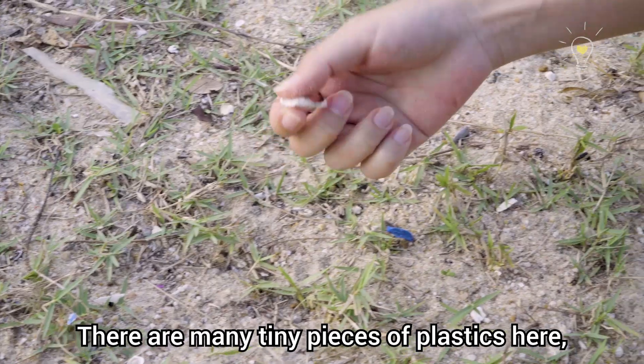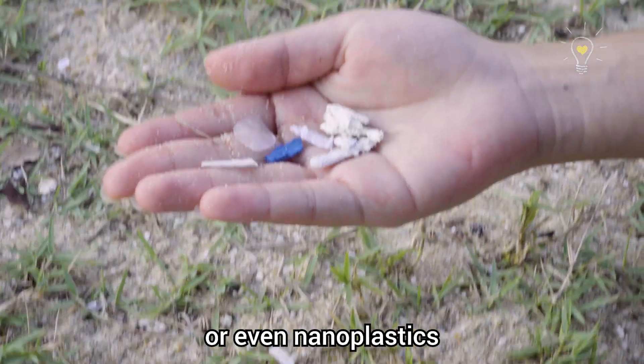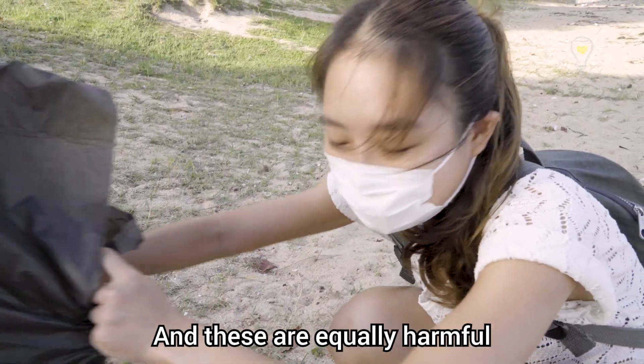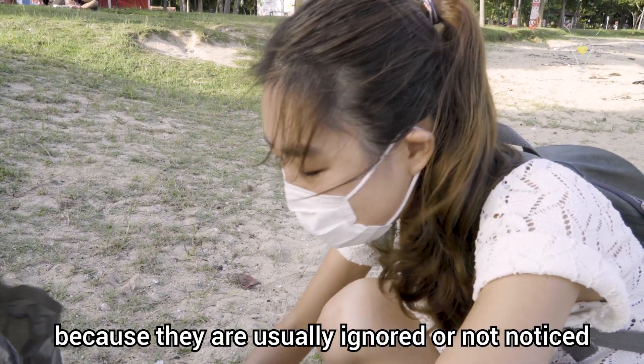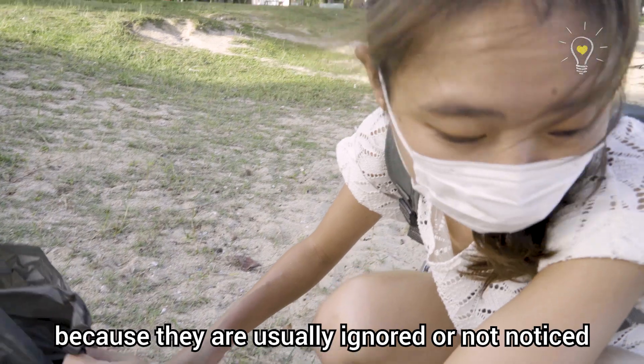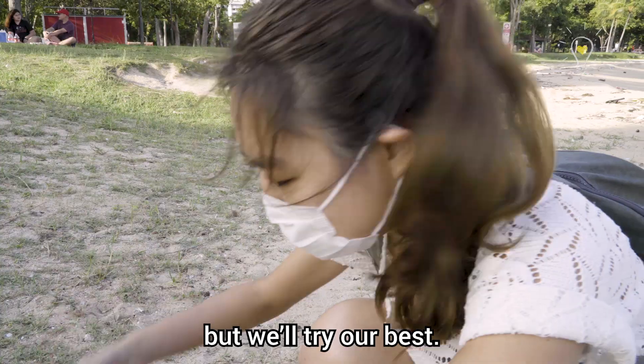So there are many tiny pieces of plastics, and there are even tinier ones known as microplastics or even nanoplastics that we can't see. These are equally harmful, if not more harmful, to the environment because they are usually ignored or just not noticed by people. It's really tedious to pick up all the small ones, but we try our best.